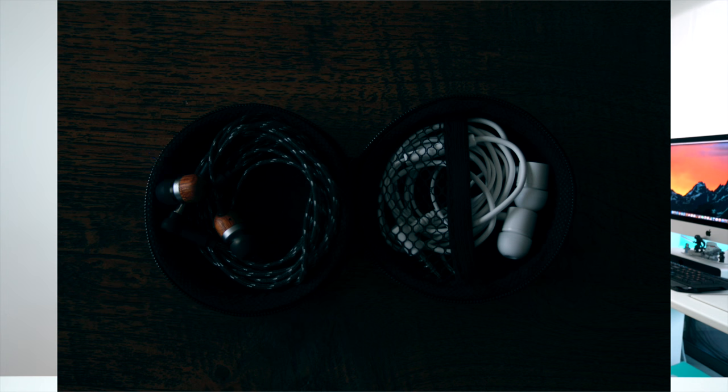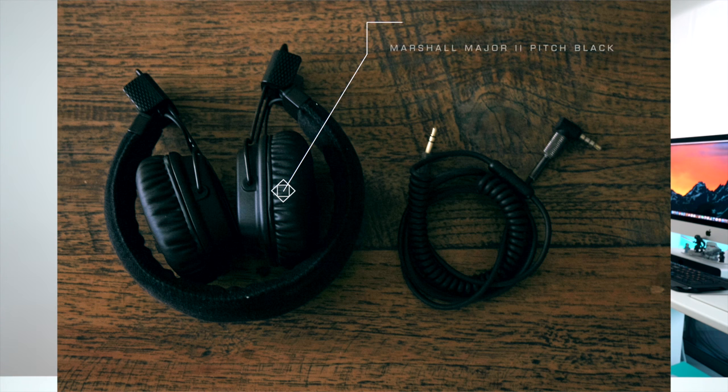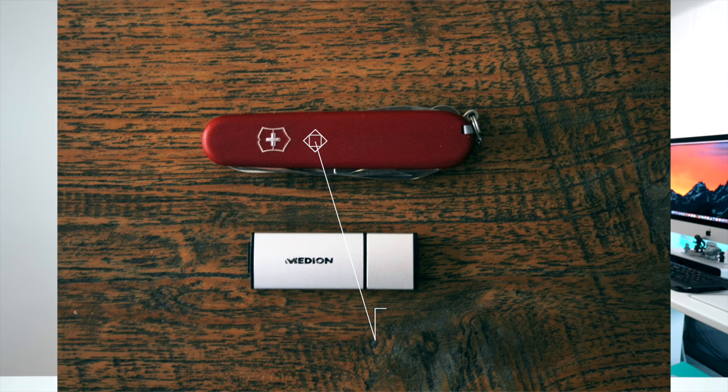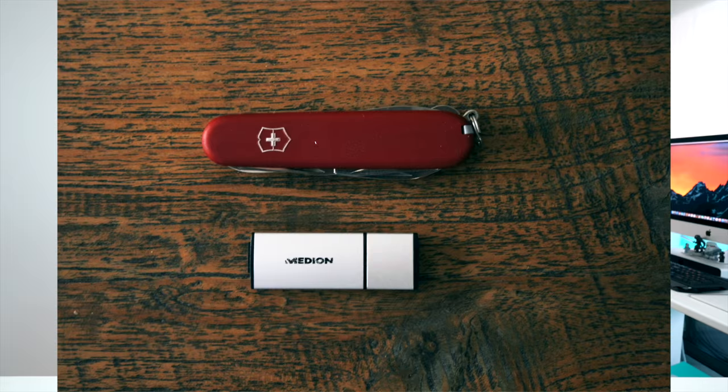You also have a Game Boy Advance SP with Pokemon Emerald — such a classic. Another pair of headphones, you've got the Marshall Major 2s Pitch Blacks, and a nice little addition, a Swiss Army knife at $30. Such a solid kit. Thank you very much, Gel.